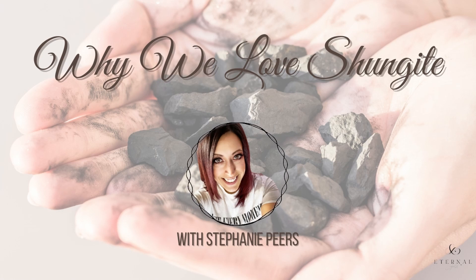Blessings, soul family. This is Stephanie and you're listening to the Eternal Gold Beauty Show. Today we're going to talk about one of our superstar ingredients: shungite. We talk a lot about ormus gold and the scalar frequencies that we have in our products, but we don't tell you too much about this other superstar ingredient. We do have it in many of our products — a serum, a mask, a body lotion, a toner, and an elixir.